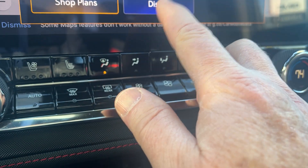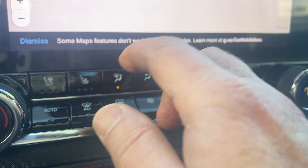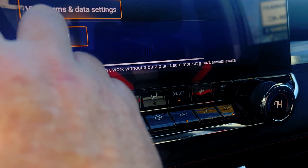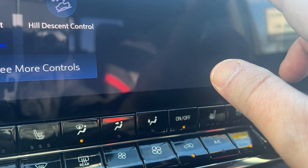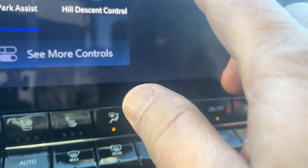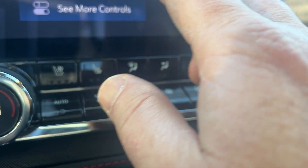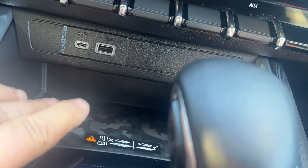This does have Google Maps built in, and also Google Assistant where you can just tell it to set your temperature. You can pair your phone with it. This button here gives you options like fog lights, auto high beams, traction control, rear park assist, and hill descent control — all right there. There's also a phone charger — just set your phone in there.